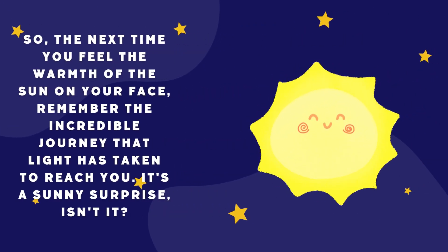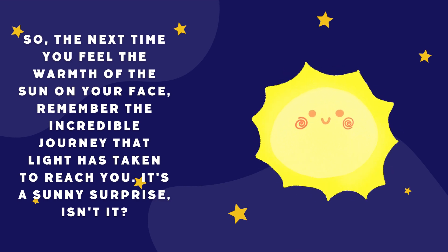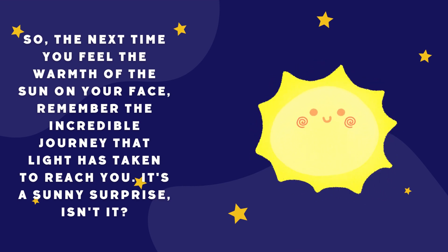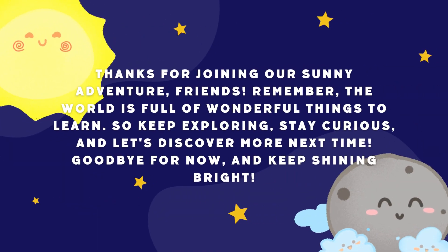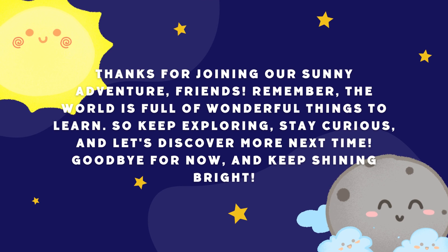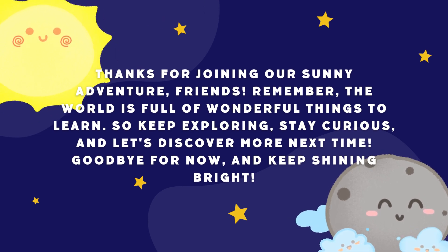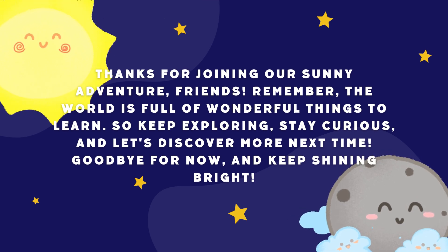So, the next time you feel the warmth of the sun on your face, remember the incredible journey that light has taken to reach you. It's a sunny surprise, isn't it? Thanks for joining our sunny adventure, friends. Remember, the world is full of wonderful things to learn. So keep exploring, stay curious, and let's discover more next time. Goodbye for now, and keep shining bright.